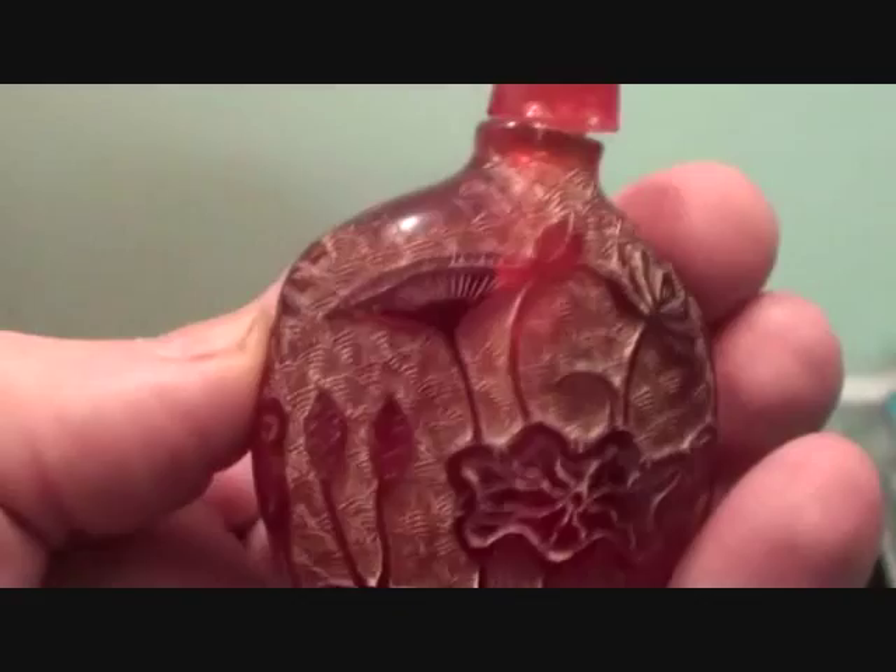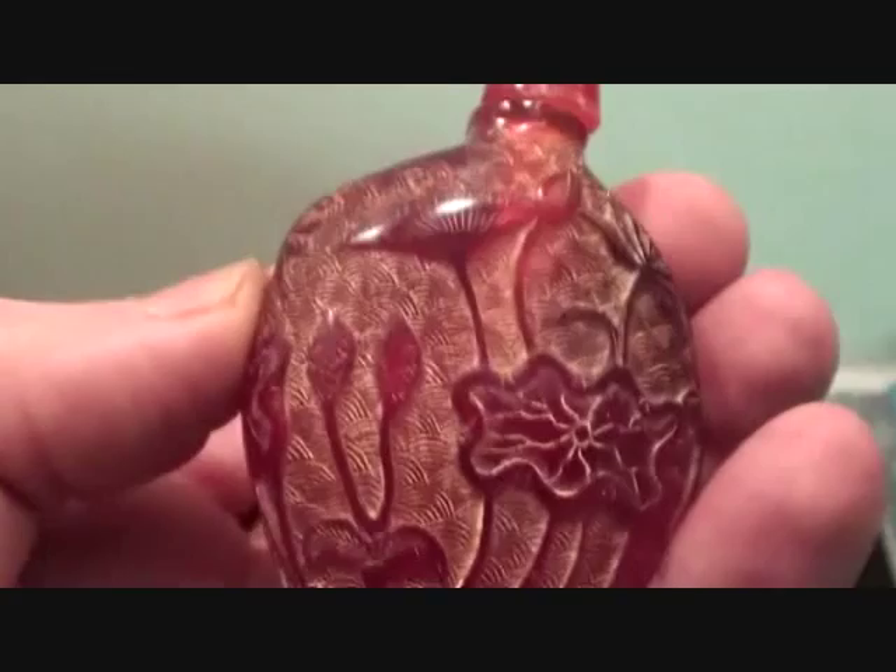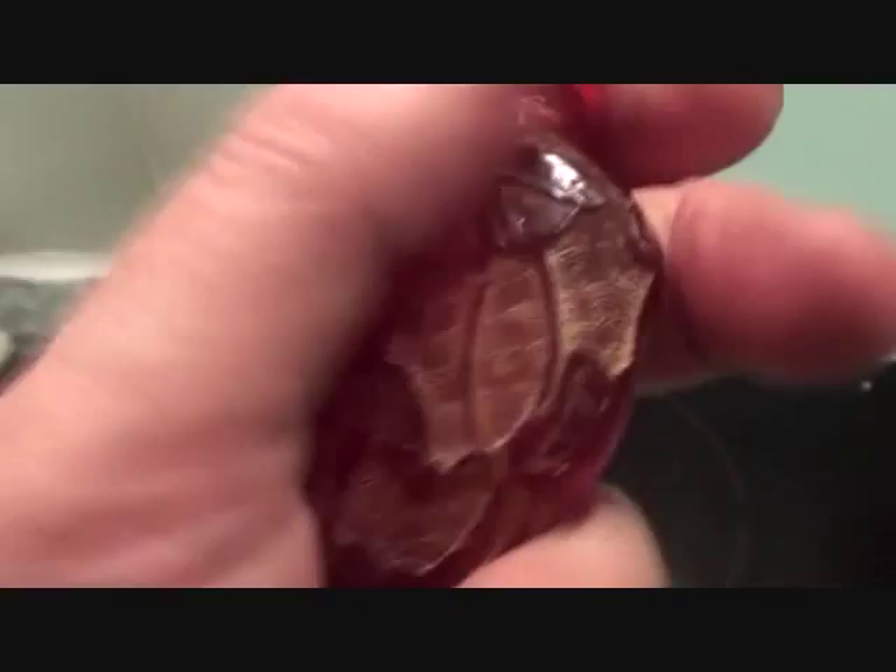Tibetan, yes indeed. This is Tibetan, nice. Coming to look at another one — oh, it's a pale one, this one. What we've got — we've got a crane, lotus, and we've got lotus on that side as well.